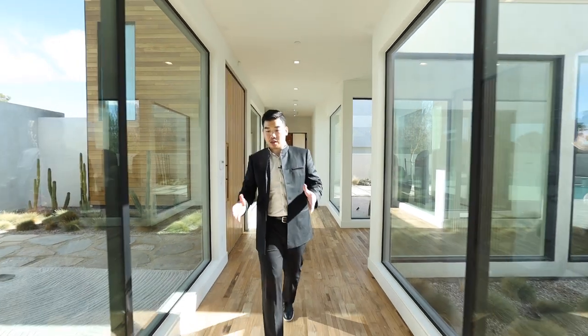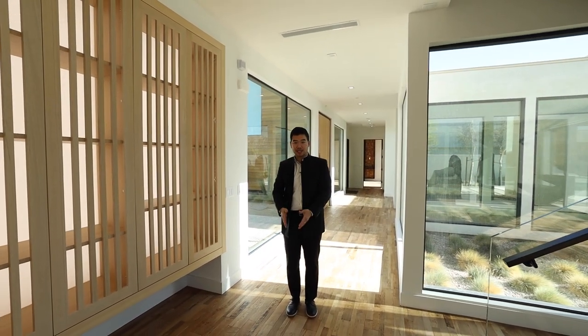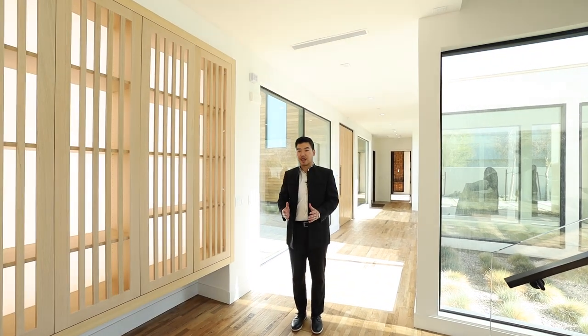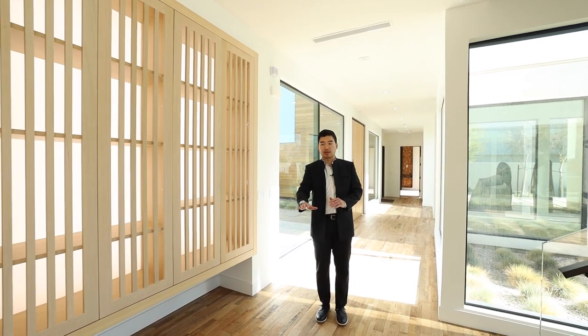We're walking on reclaimed wood floor, which has a touch that Peter Lick — the photographer who designed this home — emphasized: being surrounded by nature and how important that is to his design concept. And this is sprawled throughout the entire home.